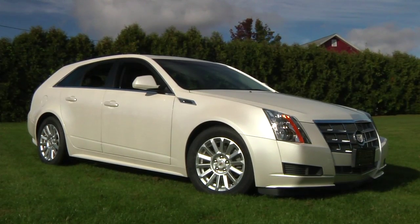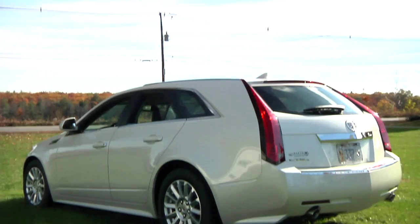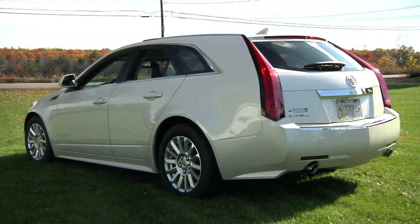The CTS Sport Wagon is one of the most distinctive Cadillacs ever, with its sharply creased styling and prominent tail lamps that finish off the rear of the car.